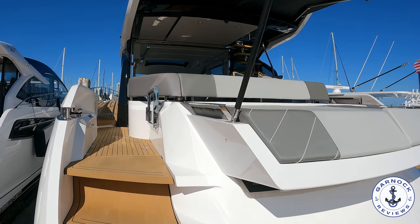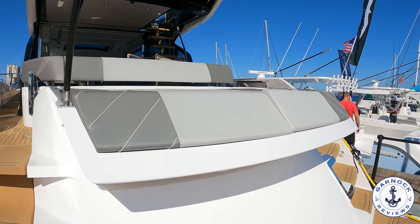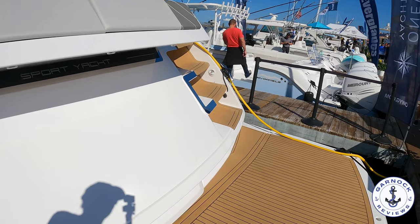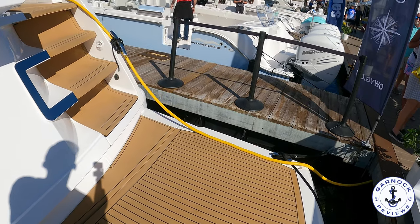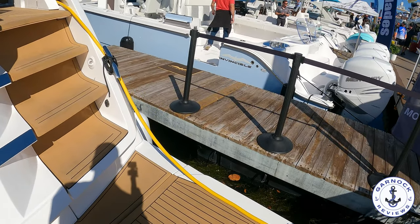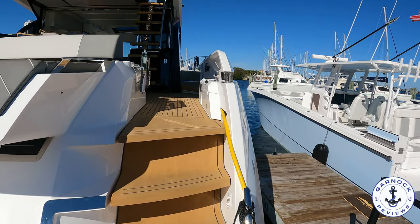Boarding was easily done. You step onto this extended bathing platform, which has actually got a tender garage. It's got a Williams 345 jet tender underneath and this slides out onto the bathing platform. The bathing platform slides down in a diagonal fashion — it's all done in hydraulics and you're able to launch and retrieve the boat that way.